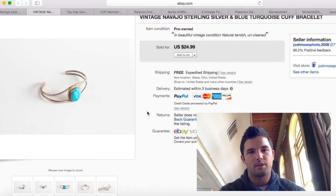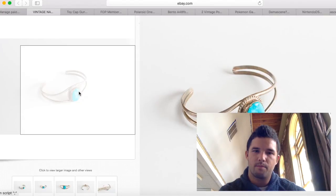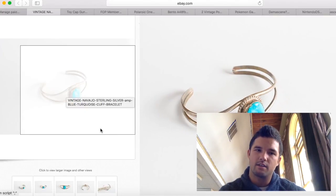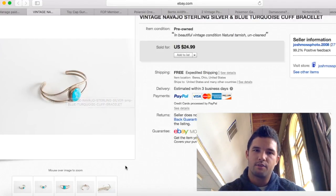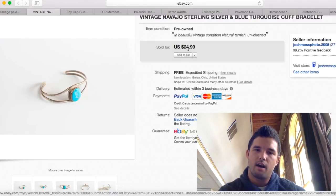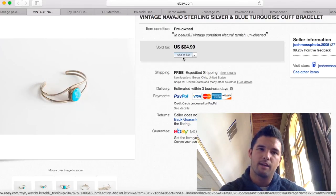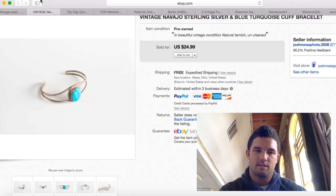I purchased this at Jamie's Flea Market from a lady I know there — I talked her down to about $8 or $10. I ended up selling it for $24.99 with free shipping, so I made about $10 profit. Not a huge money maker, but $10 is $10.